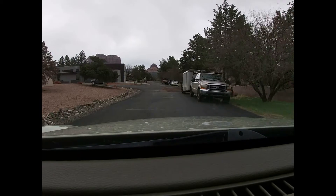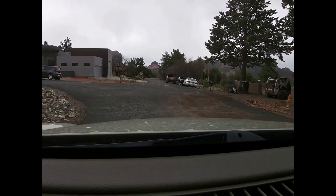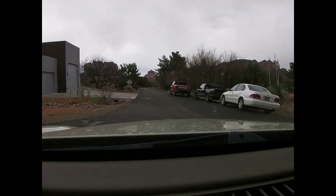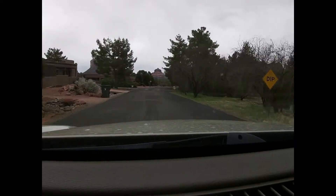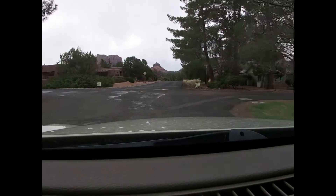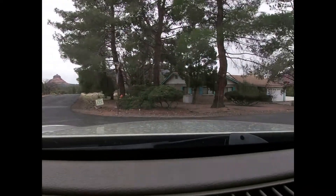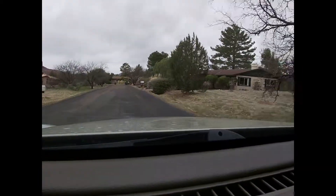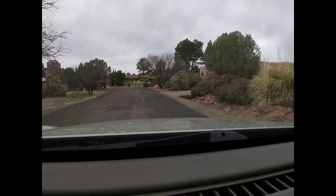You can tell I'm going south because in the distance you can see the very back side of Bell Rock, and to the left of that is the back side of Courthouse Butte. Take a look at this home on the left — that's probably a newer home, meaning probably the 1990s. It's got the adobe look, and you've got quite a few of those with the adobe look here. Notice the beautiful pine trees as well — I do love pine trees.